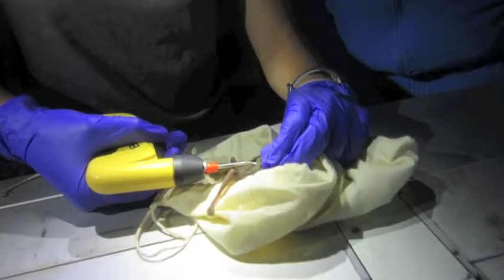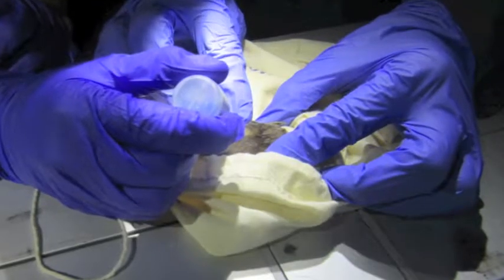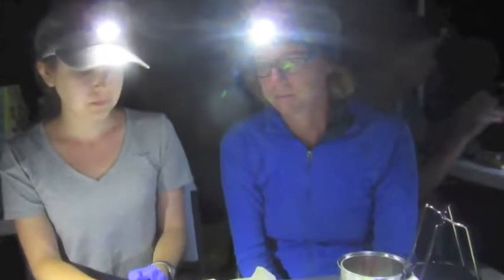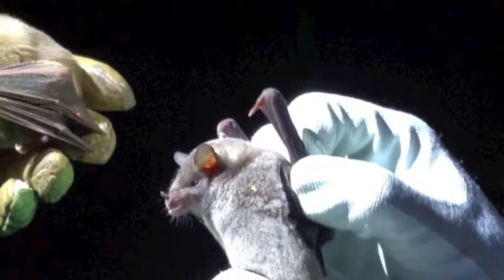We use a marking technique called pit tagging, where you insert these little pits under the skin with an injector. Since this is an endangered species and requires special permits, we wanted to be trained by the best. The director of Bat Conservation International, Winifred Frick, was there to train everybody on the pit tagging.